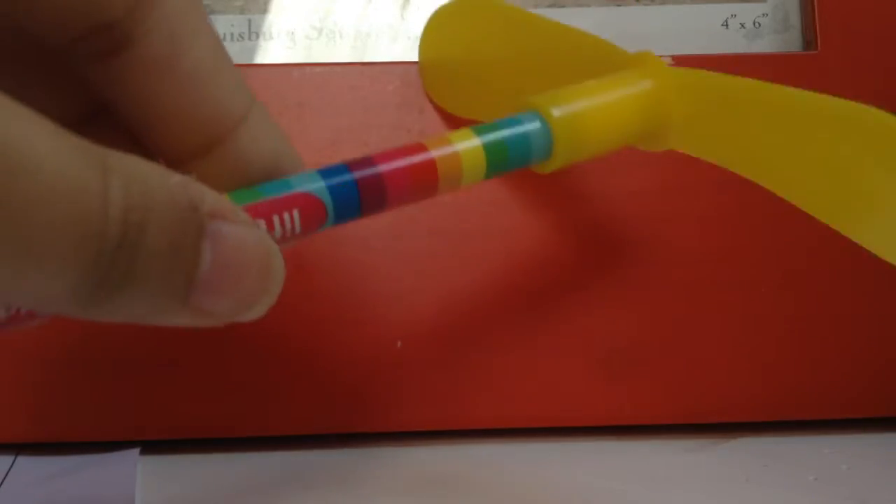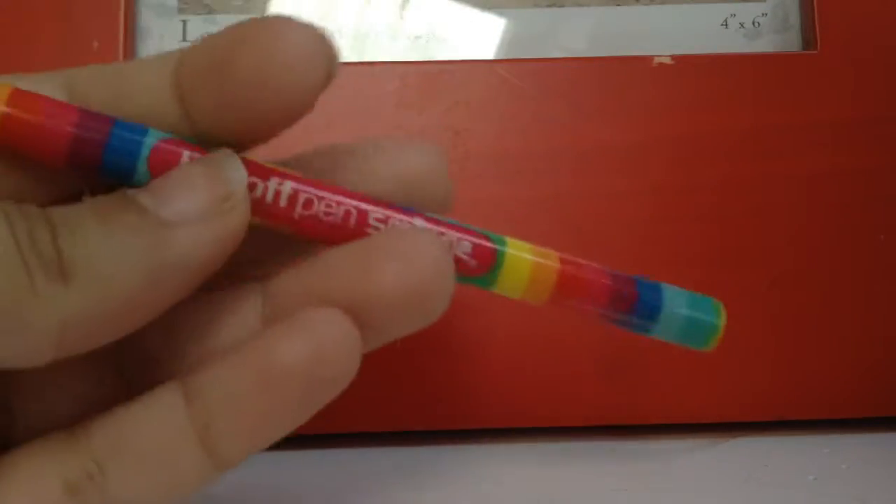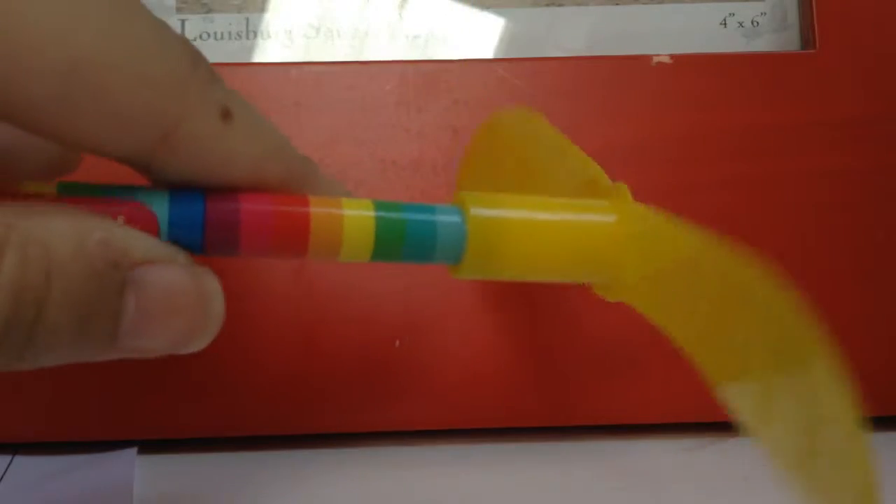The next thing I got was this pen from Seagull, and this is a flyer pen.